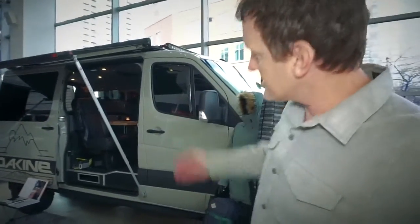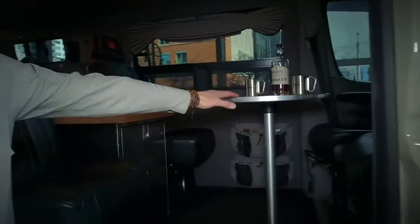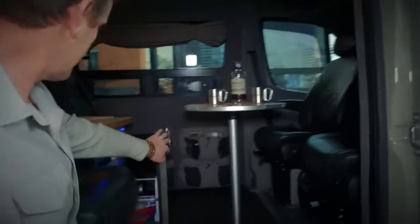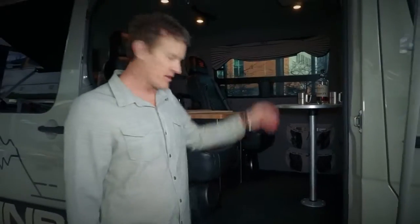Starting with the interior, it's set up for four people to enjoy a cold beverage. We have swivel seats up front, two fixed leather captain's chairs in the rear, auxiliary heat, auxiliary battery power, and solar.